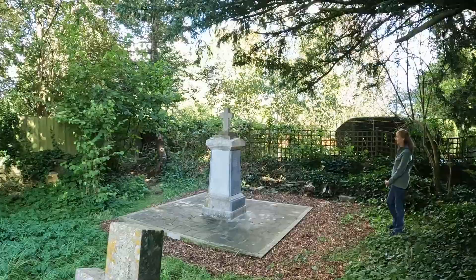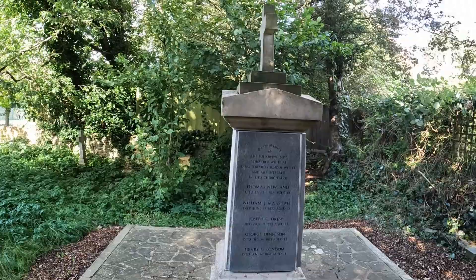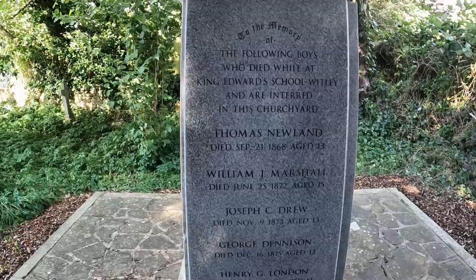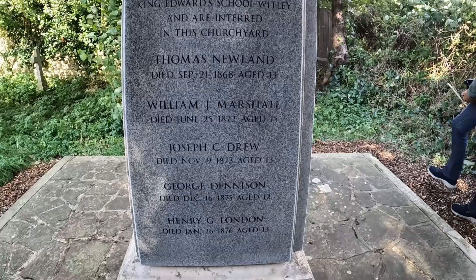What we've got here — let's have a look. It's for boys who died at King Edward's School at Whitley. Oh look at their ages though — 13, 15. In memory of the following boys who died while at King Edward's School Whitley and are interred in this churchyard: Thomas Newland, died September 21st 1868, aged 13. William Marshall, died June 25th 1872, aged 15. And it goes down — ages 12, 13.